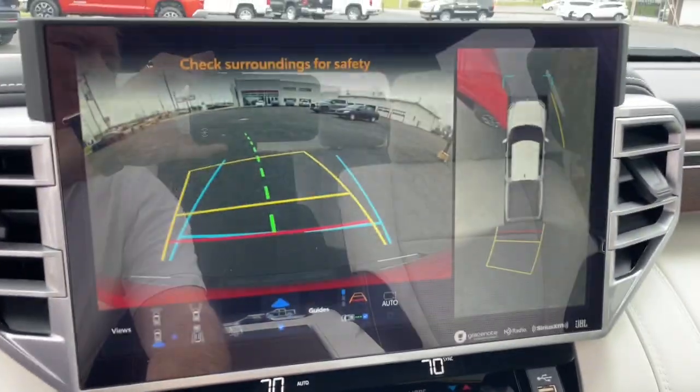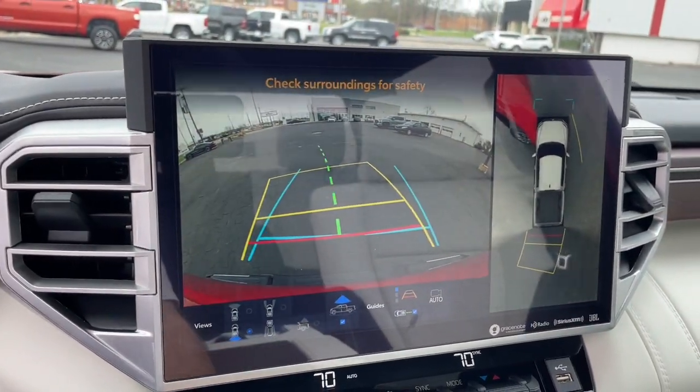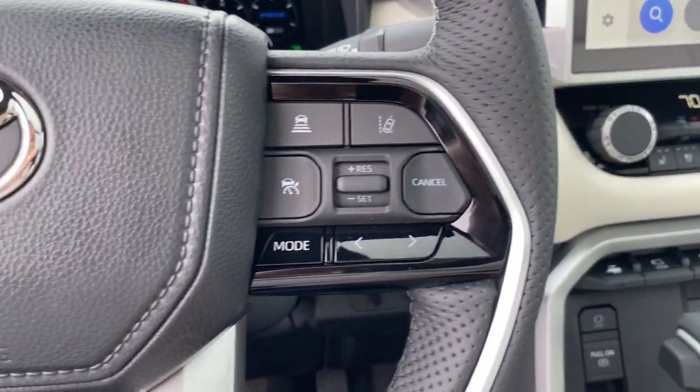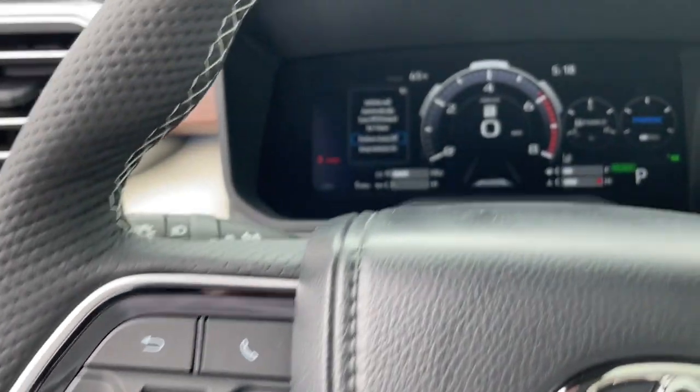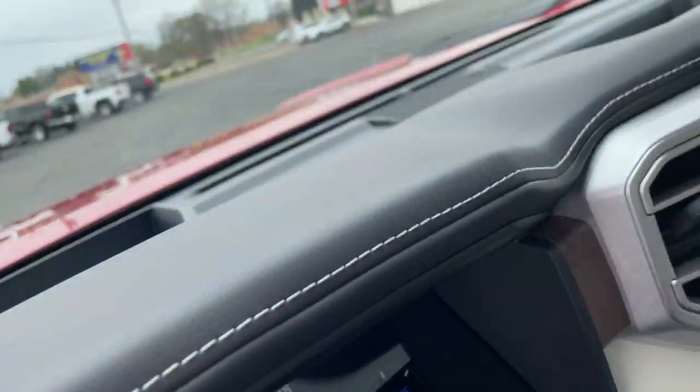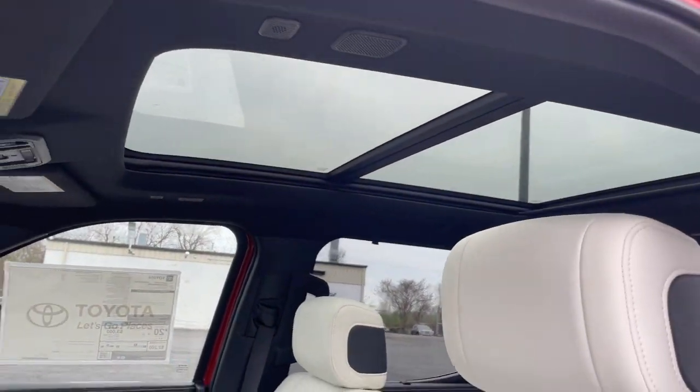These are just some of the great options this vehicle comes with: panoramic roof, lane departure warning, keyless entry, navigation system, sunroof/moonroof, cooled front seats, satellite radio, remote engine start, power passenger seat, and four-wheel drive.